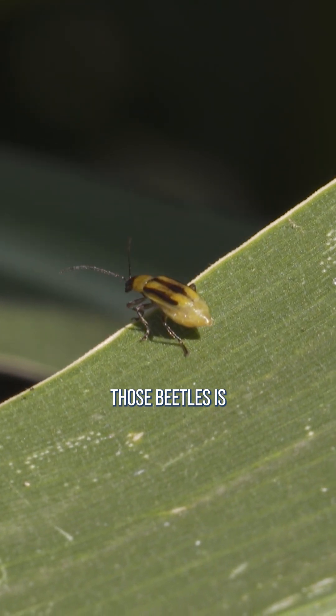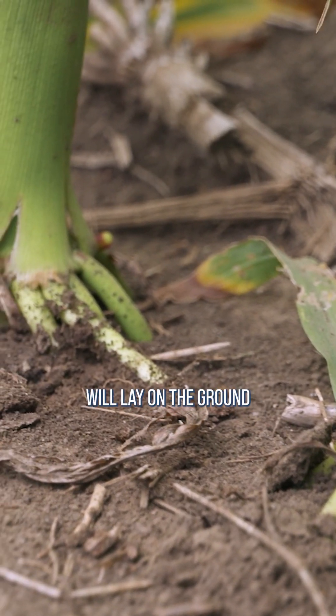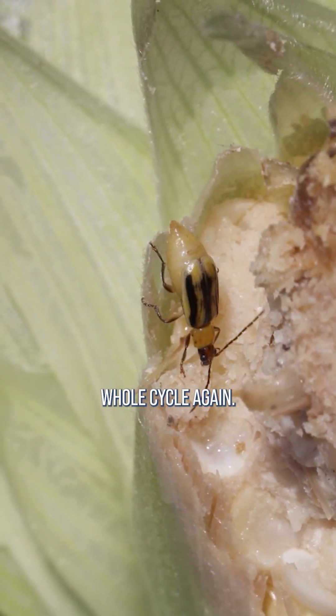The big thing with those beetles is you've got to get them early before they lay eggs, because those eggs will lay on the ground and hatch next spring, and they'll turn into larvae, which will eventually be beetles, and start the whole cycle again.